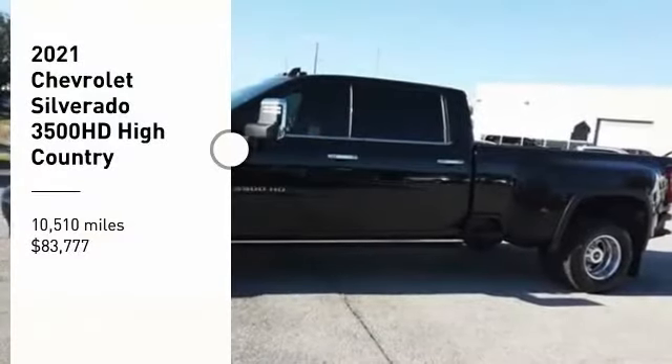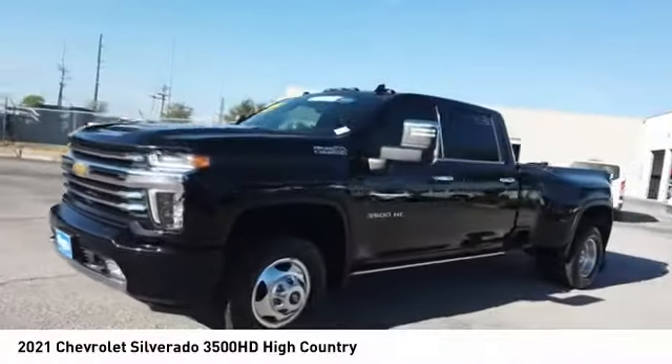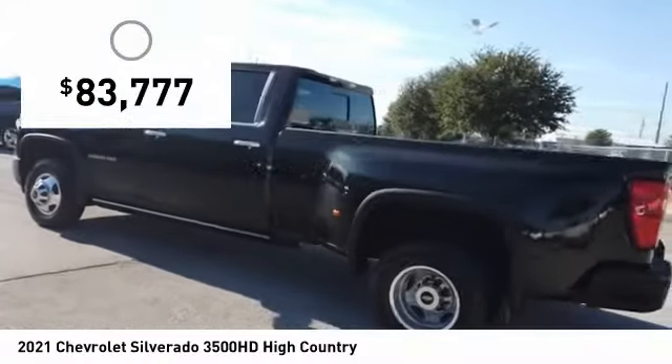You are going to love this 2021 Silverado 3500 HD. Pros: everything. Cons: nothing. And it is priced below $85,000.